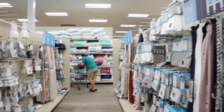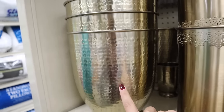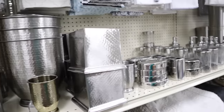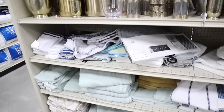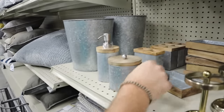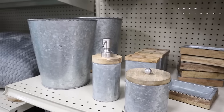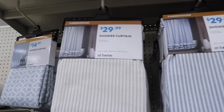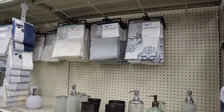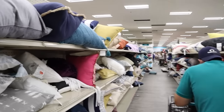Moving on to bathroom stuff — I really like this hammered gold trash barrel. Yes, I call it a barrel — I'm from New England, don't at me. Everything is broken up by style: gold, then silvers, and a bunch of different corresponding items. There's a little farmhouse section with galvanized metal and wood — stuff I would have bought a couple of years ago, like toothbrush holders, soap dispensers, and trash cans. They also have all shower curtains and towels lumped together, broken up by style: traditional, boho, farmhouse, and beachy.